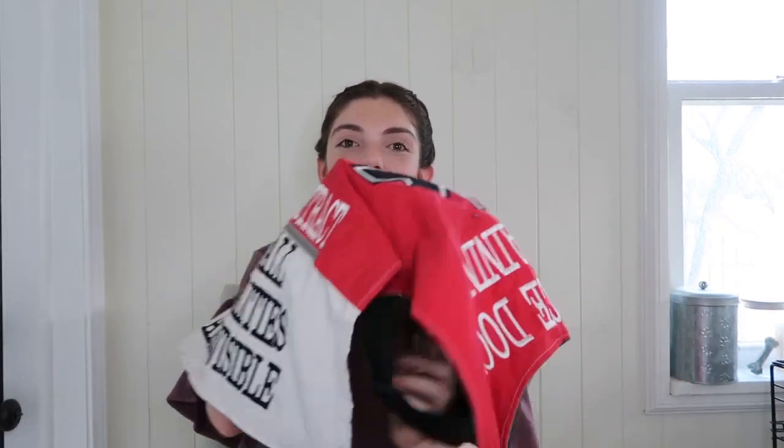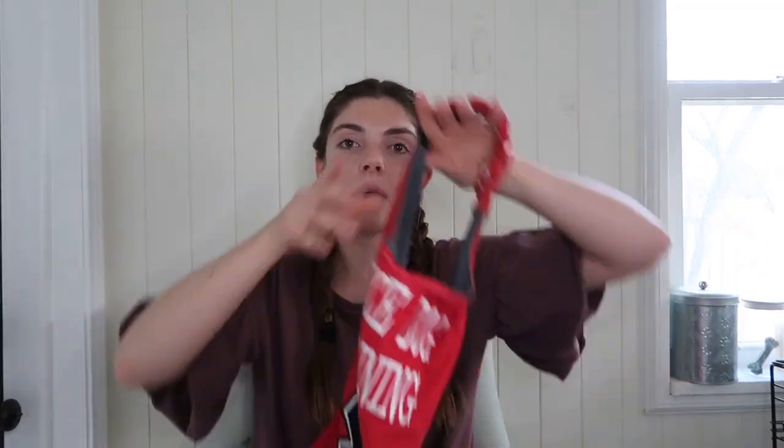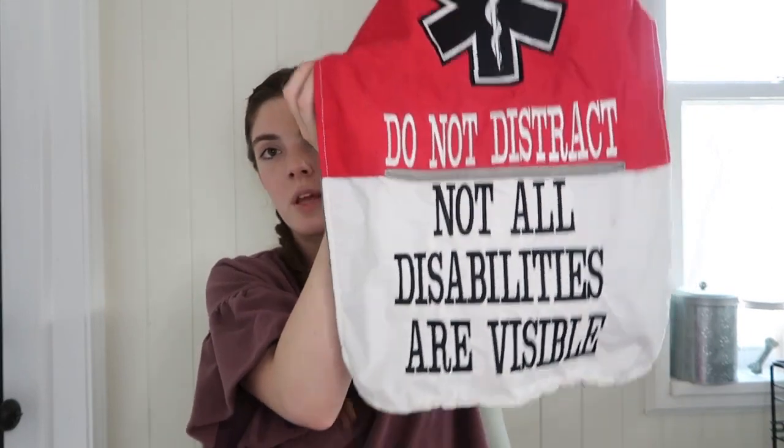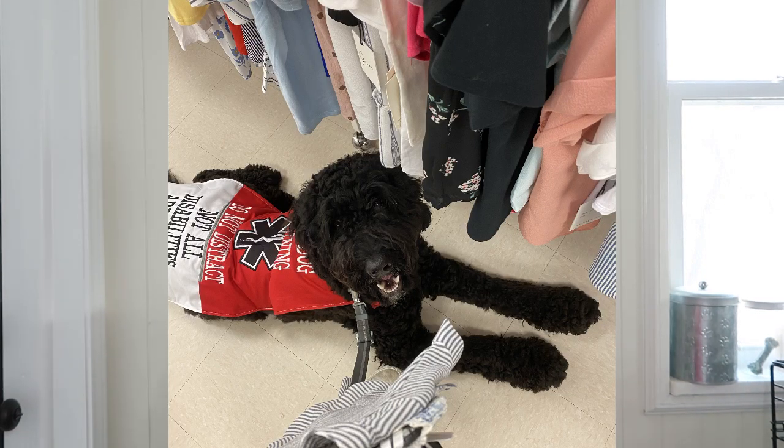This next piece I'd call a jacket or cape. I like designing service dog gear and this was the gear maker's first time making something like this, so I got a great deal on it. This is what it would look like on Moose — his head goes through here and it buckles around his belly. I like that it's two-toned. I designed this one: it says 'service dog in training' with a big medical star, and at the bottom it says 'do not distract, not all disabilities are visible.' If I have pictures of Moose in this I'll try to find them and put them on screen.